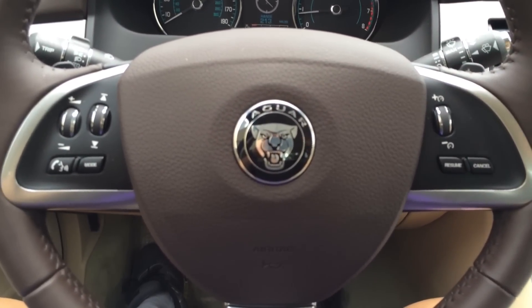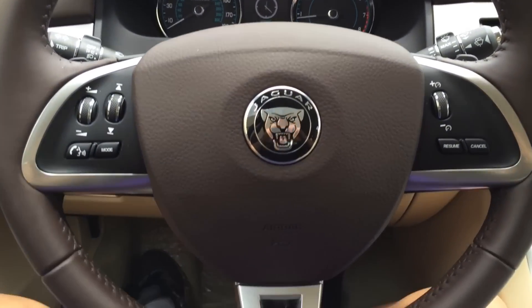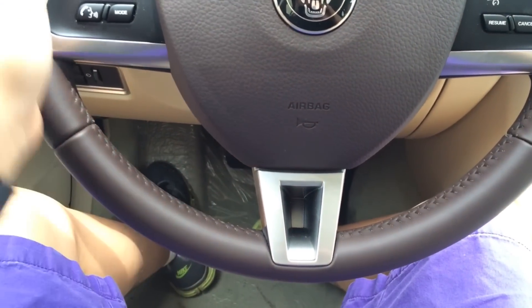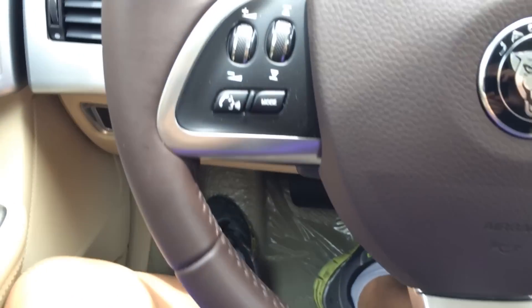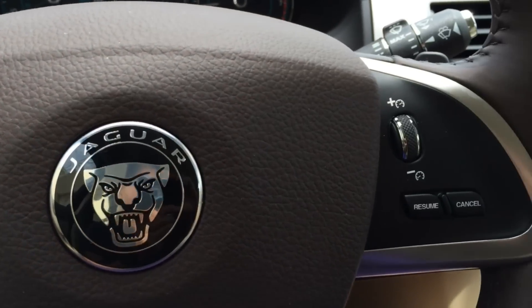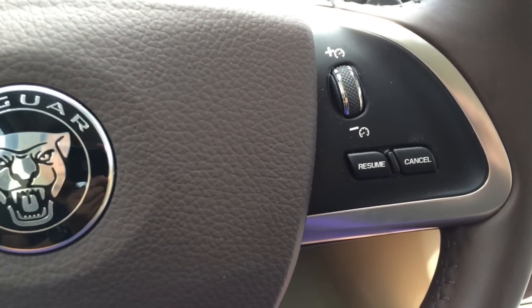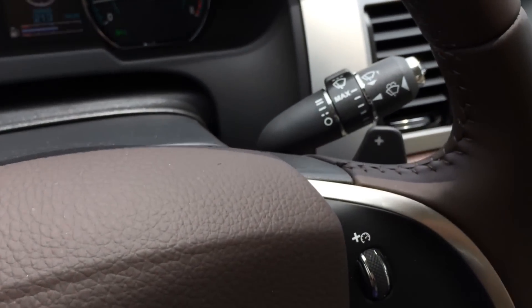Here's a look at the 3-spoke design steering wheel featuring aluminum X-setting trims all around. It also features multi-function controls on both sides for your convenience so you don't have to take your hands off the wheel while driving. And behind the wheel is a set of paddle shifters so you can put it in manual mode for a more aggressive ride.